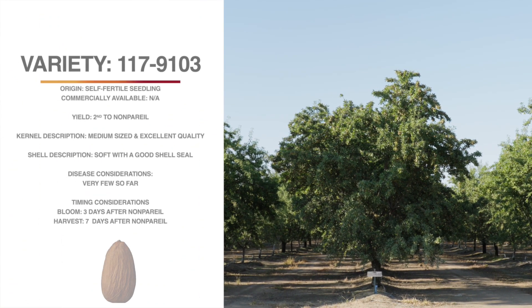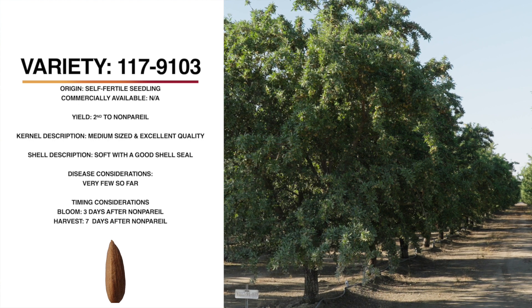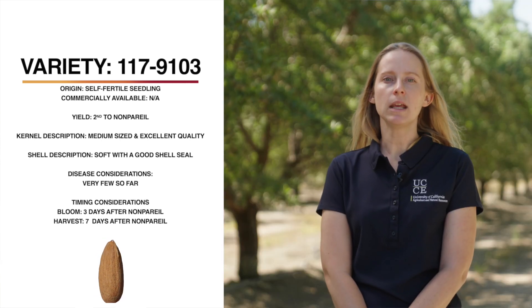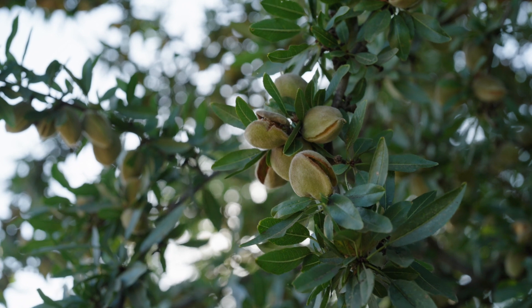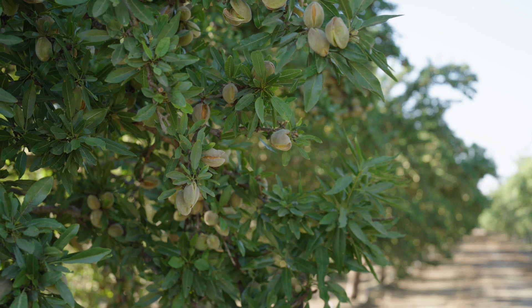We're looking at 117-9103, a variety we're very excited about from the USDA breeding program. In 2021, it was the highest yielding variety in all three locations. It's self-fertile, so it can be planted in a solid block. Its cumulative yield on average across all harvests is second behind nonpareil. The kernel is medium-sized, excellent quality, and light colored. The tree itself is semi-upright with an easy-to-farm growth habit. It blooms three days later than nonpareil and harvests seven days before, which could extend the harvest season. It shakes very well and so far seems to have very few insect and disease problems. The hulls split on both sides, which speeds the hull-split drying process. Unfortunately, it's not available right now — it is being cleaned up for release, hopefully in 2024, and will be available at all nurseries as a public variety.